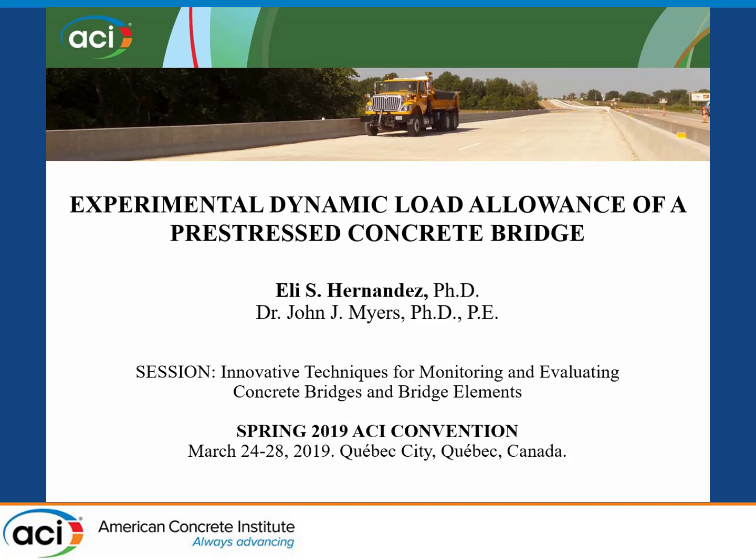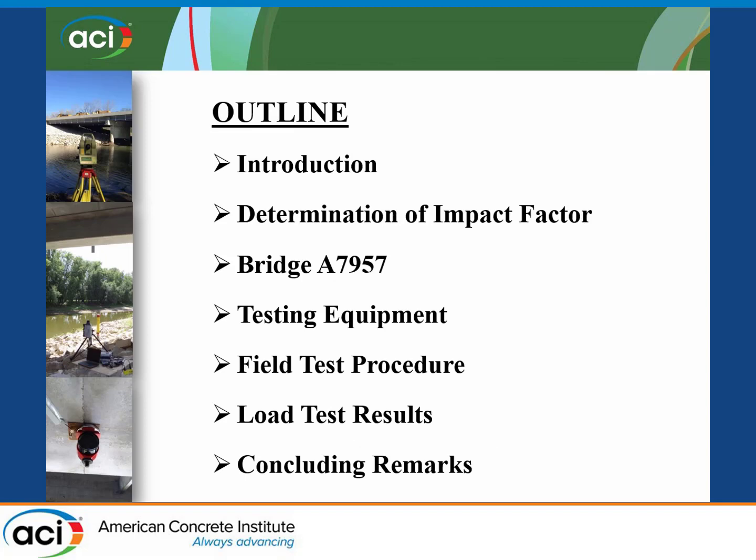Thank you for the introduction. Good morning, everyone. Today I'm going to talk about experimental dynamic load allowance of pre-stressed concrete bridges. Throughout the presentation, I will provide some details about the testing equipment we use, the sensors we install in the field, the test procedures we follow to obtain the impact factor or dynamic load allowance of this bridge, and then compare experimental results with analytical values provided by three different codes. At the end, I will provide some concluding remarks.